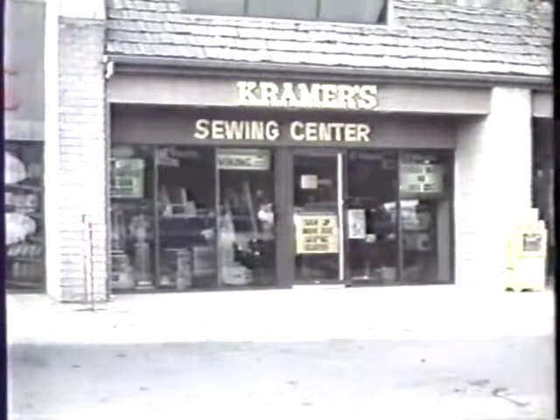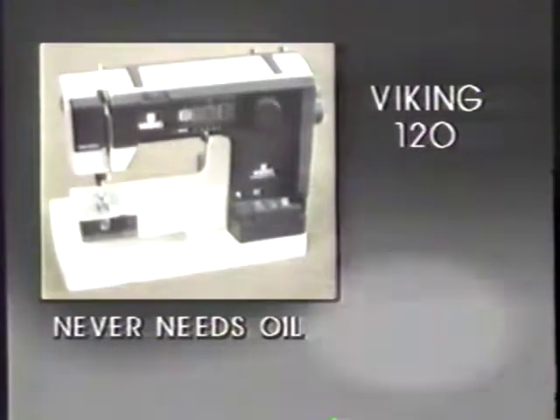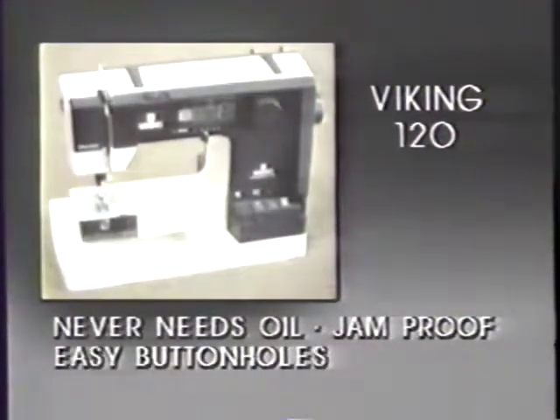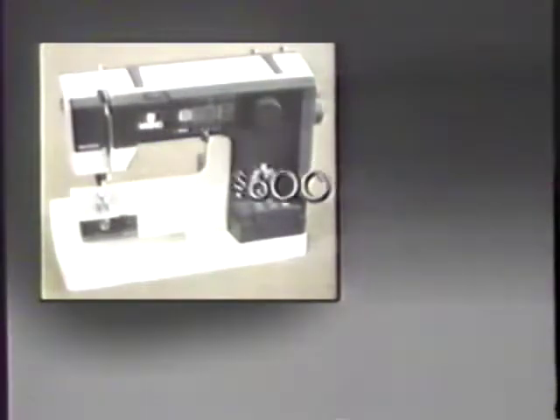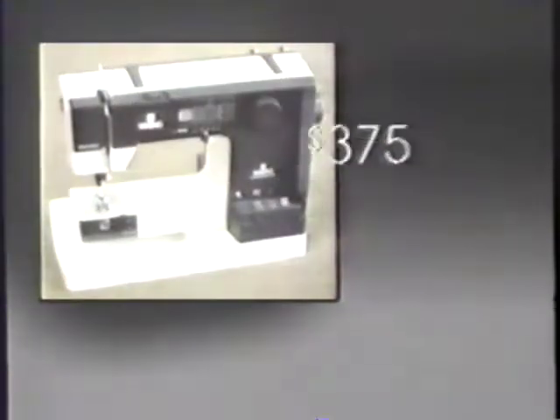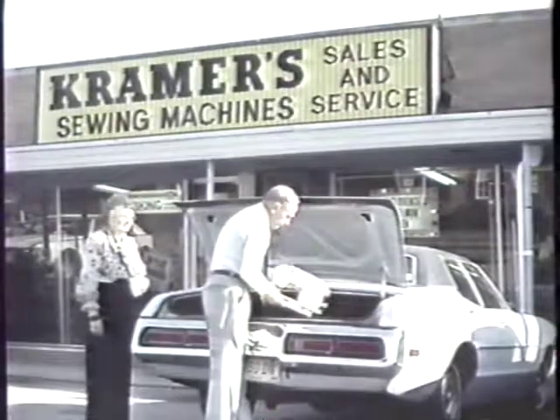Kramer's Sewing Centers has just received a shipment of the new Viking model 120. It never needs oil, has a jam-proof shuttle, automatic buttonholder, blind hem, and lots more. The most unbelievable thing about the 120 is the price — not $600, not $500, not even $400, but the amazingly low price of just $375. So come to Kramer's now and see the Viking 120, a limited time offer at only $375. Bring your trade-in for additional value.